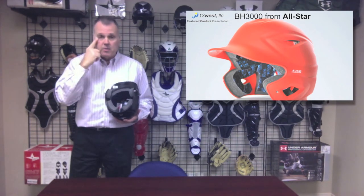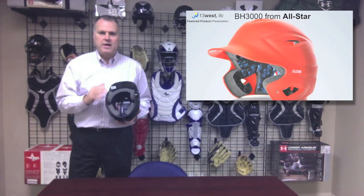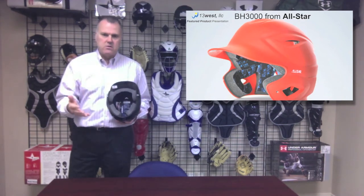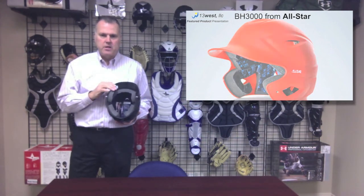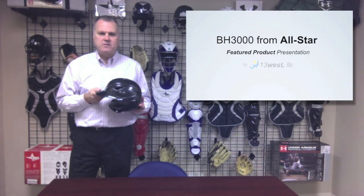It's a great fitting helmet and a very protective helmet. It also features Aegis, which is a microbe shield that kills bacteria. Bacteria causes odors, and it also causes the foam and materials to break down in the helmet. So this is the BH3000 System 7 One Size Fits All Batter's Helmet from All Star Sporting Goods.